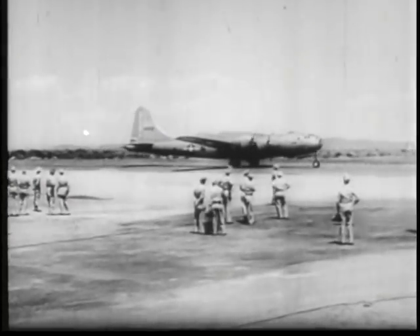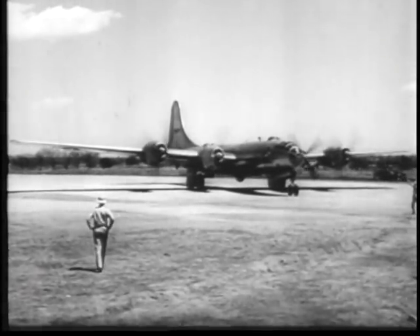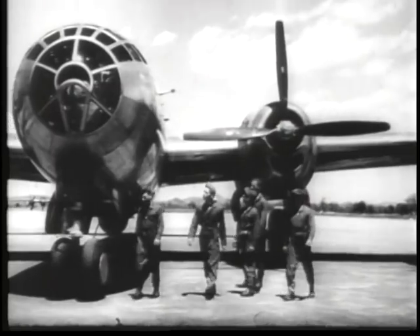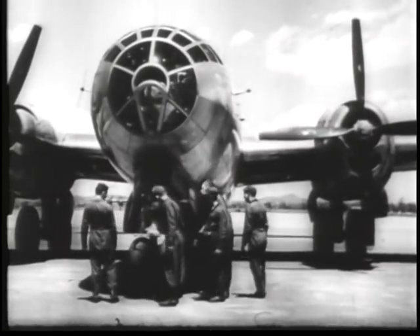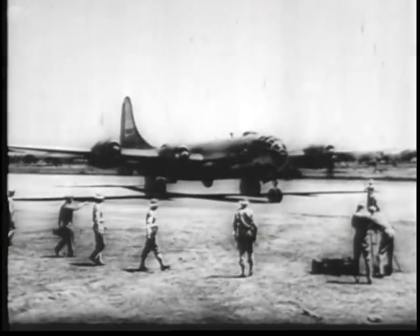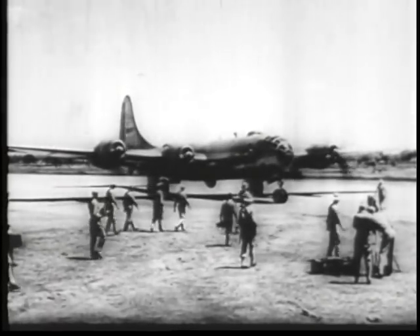It's so huge you can stand on that tail and look into any third-floor window. The brains and heart of the plane are in here. And those engines drive sixteen-and-a-half-foot Hamilton propellers — four of them. The biggest in the business: four 2,200 horsepower motors. They're singing a swan song for the enemy — the hottest tune on the hit parade.